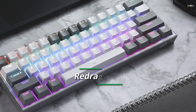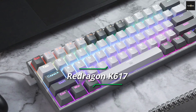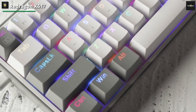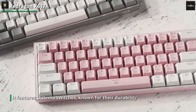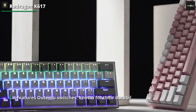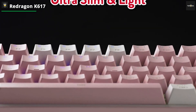Up next, we have the Redragon K617. This budget-friendly mechanical keyboard boasts a sleek and minimalist design that will enhance the aesthetics of any setup. It features Utamu switches, known for their durability and tactile feedback. The K617 offers a satisfying typing experience with its precise and responsive keystrokes, making it ideal for both gaming and productivity tasks.